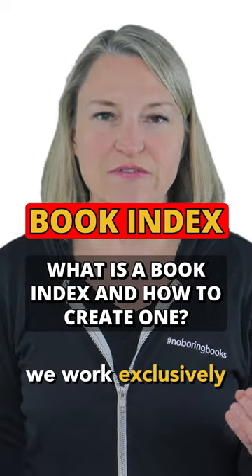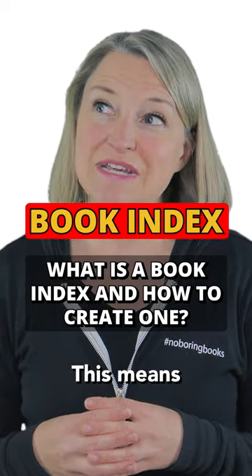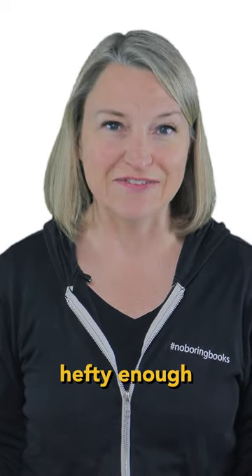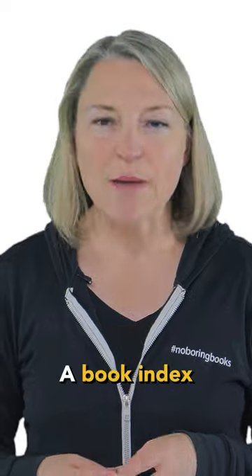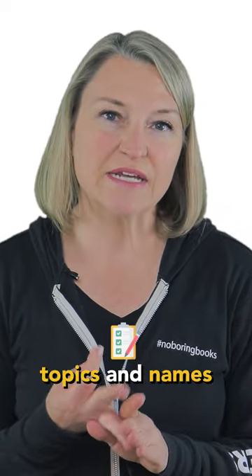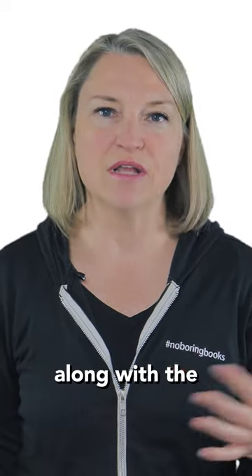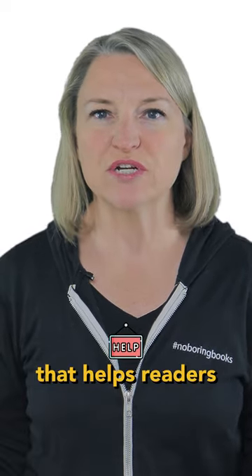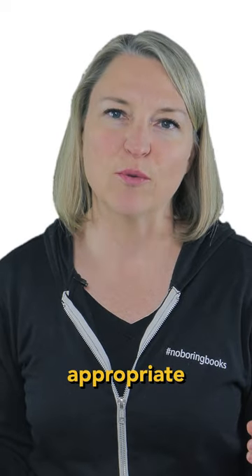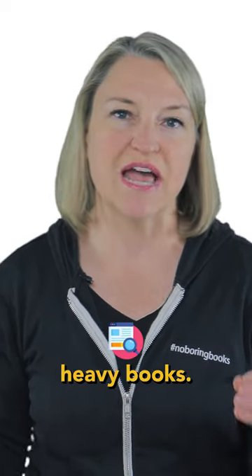At Book Launchers, we work exclusively with nonfiction books. This means we have a decent number of books that are hefty enough to require an index. A book index is a list of key terms, topics, and names mentioned in a book, along with the page numbers where they can be found. It's kind of like a map that helps readers navigate through the book to find specific information. It's generally only appropriate for research or resource-heavy books.